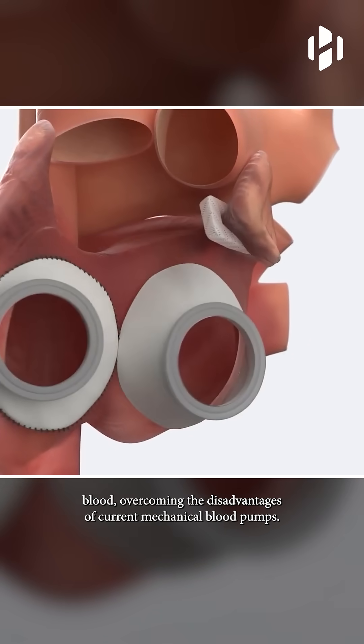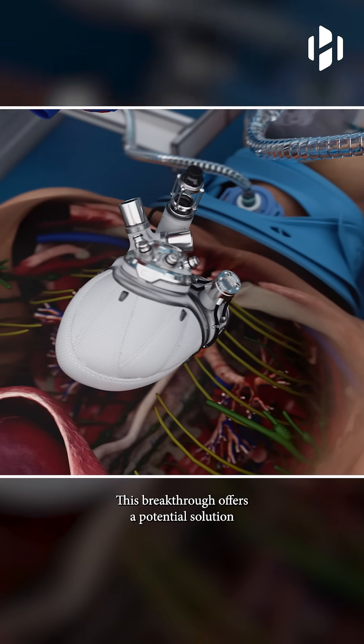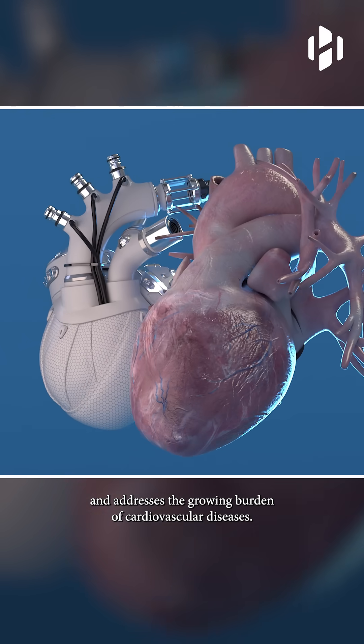The artificial heart utilizes a unique chamber system to pump blood, overcoming the disadvantages of current mechanical blood pumps. This breakthrough offers a potential solution to the global shortage of donor hearts and addresses the growing burden of cardiovascular diseases.